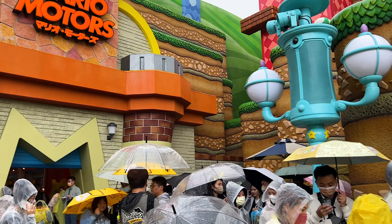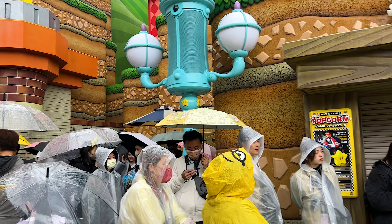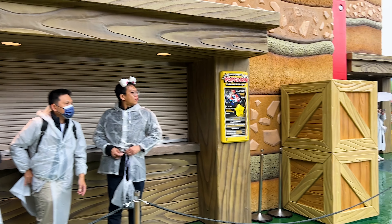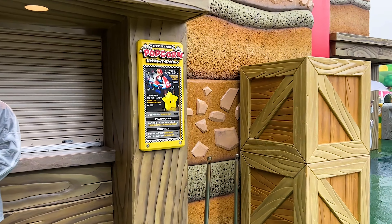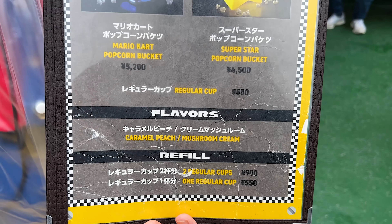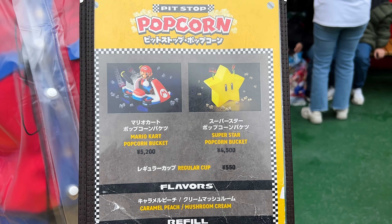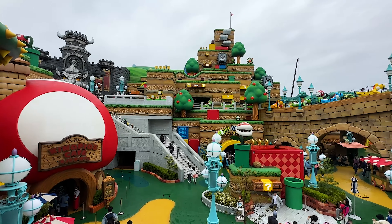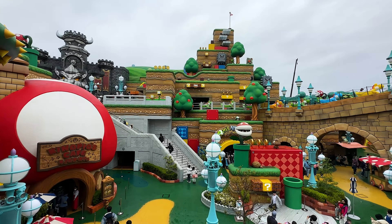When we left the store at the exit of the ride there were already guests queuing up to get popcorn buckets. They have a variety of different popcorn buckets - a Mario Kart one and a star one. My favorite thing about the popcorn though are the flavors: you have a caramel peach and also a mushroom cream flavor. We didn't want to wait in the large queue just to try the popcorn, so we then got in line for Yoshi, which was pretty much a walk-on as well.